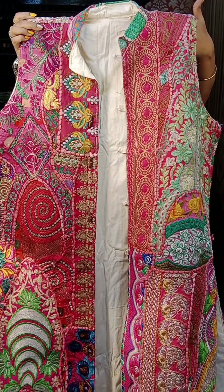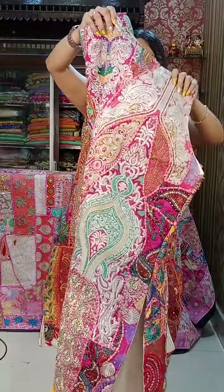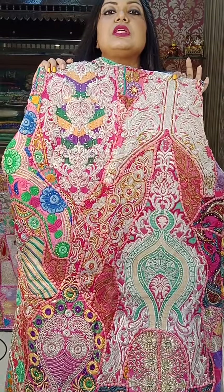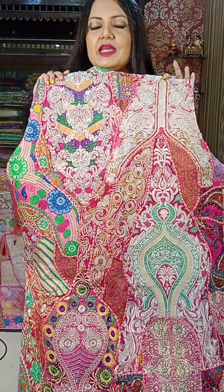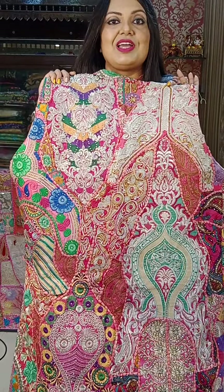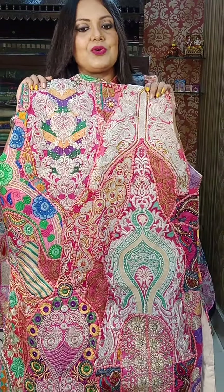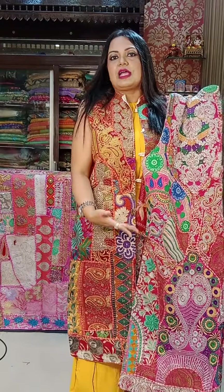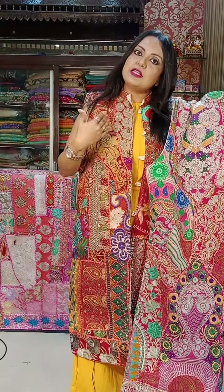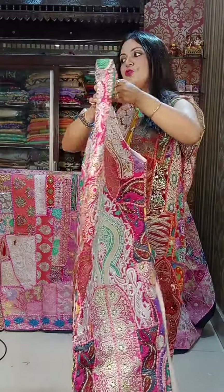The front portion and back portion — a lot of zari has been used. Look at how much zari work there is. This is very good for the wedding. 3650 is the price. It is simple, just plain color. You can wear a jacket, you can wear a gown — it is unique.